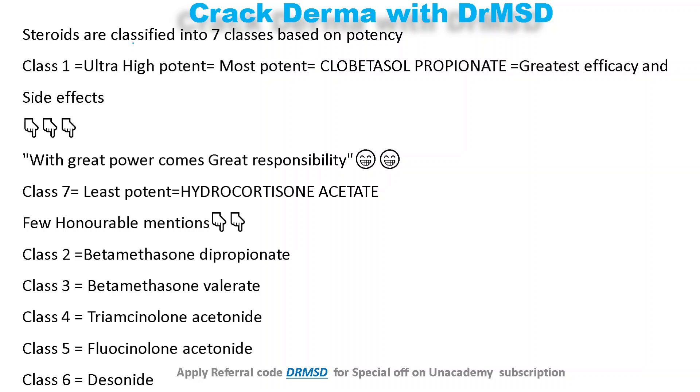Topical steroids are classified into seven classes based upon their potency. Please remember class 1 and class 7 are the most important and highly expected future questions — these were past MCQs as well.